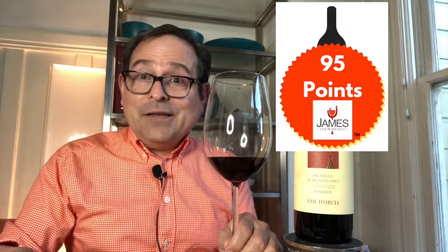On the palate: red and black cherry notes, clove, sage. The graphite note is very evident, as well as a dried red rose petal. 95 points out of 100 points.